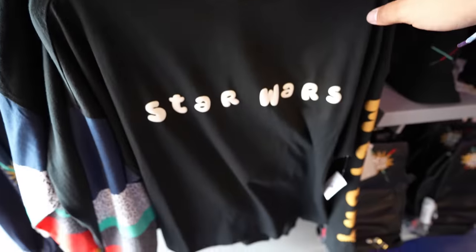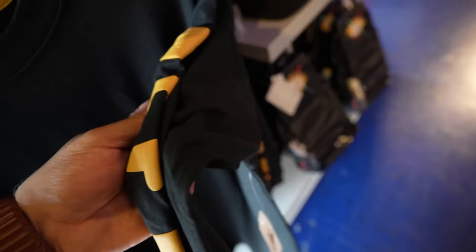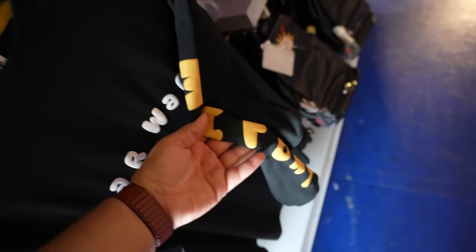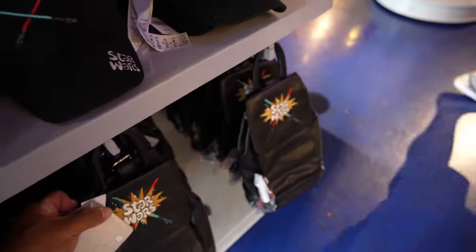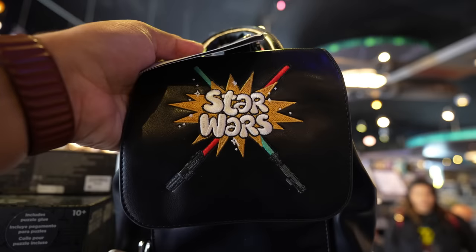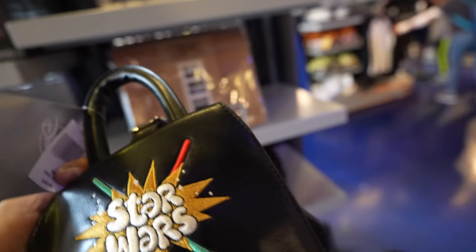They also have this long sleeve shirt — there's a lot of detail on the sleeves with different colors. On the other side it's got the initials for May the 4th Be With You: T-F-B-W-Y. This shirt is $39.99 and sizes range from an extra small to a 2X. And then down here they have a new backpack — it's a cool backpack. I like the little pocket on the bottom. This bag is $39.99.